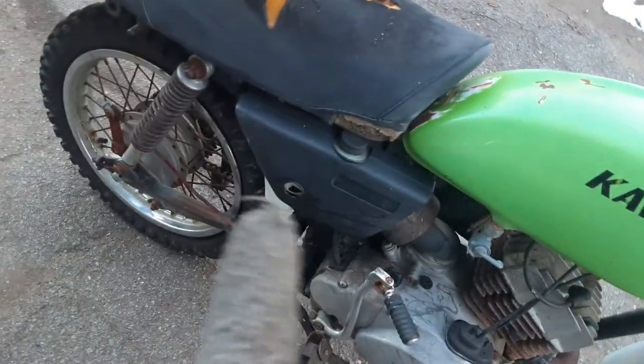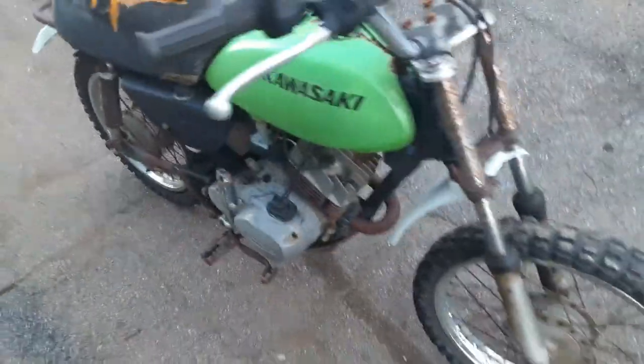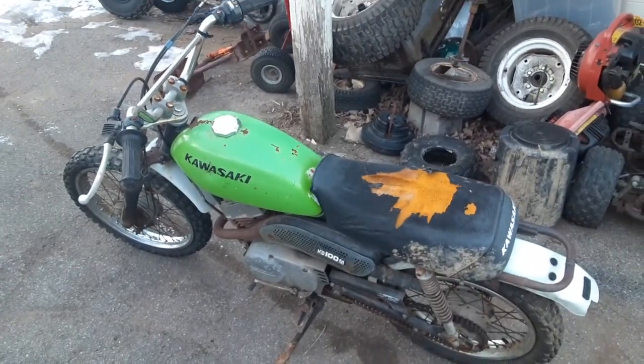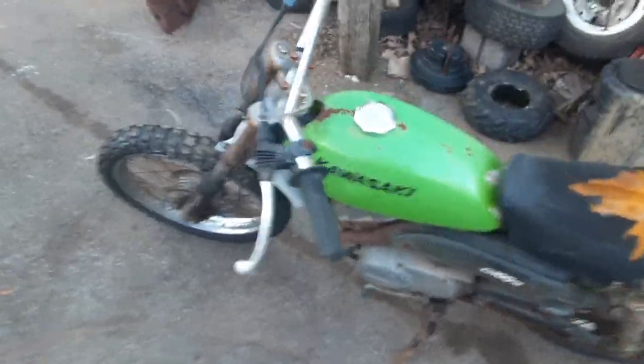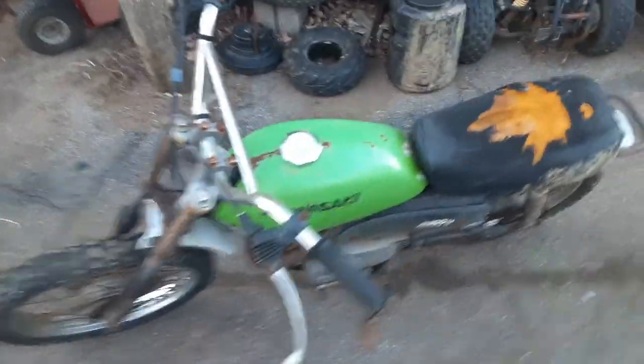So I got to find a front fender and an oil tank. Other than that, pretty nice looking machine. But that was today's find — I mean, for $100, can't beat it.